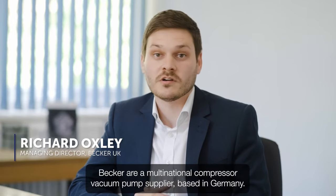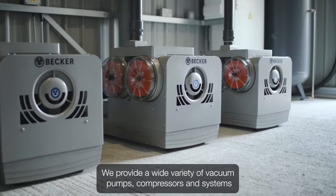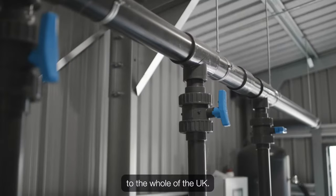Becker are a multinational compressor vacuum pump supplier based in Germany. We provide a wide variety of vacuum pumps, compressors and systems to the whole of the UK.